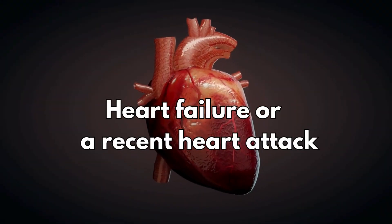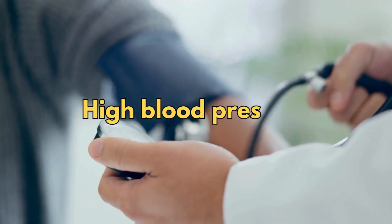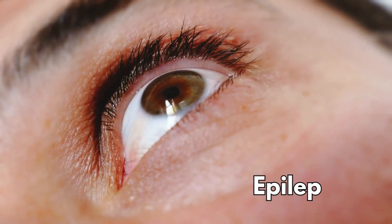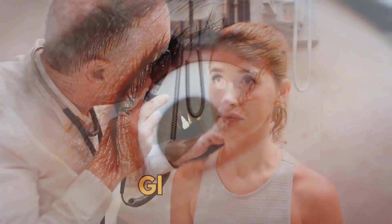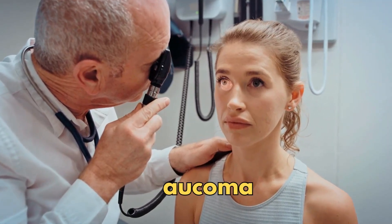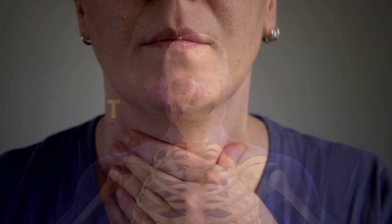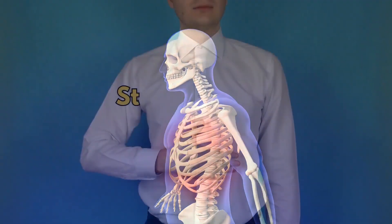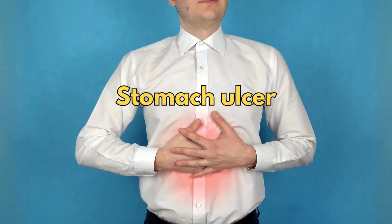Also tell your doctor if you have heart failure or have had a recent heart attack; have high blood pressure; have diabetes; have epilepsy; have glaucoma; have an underactive thyroid; have thinning of the bones called osteoporosis; or if you've ever had a stomach ulcer.